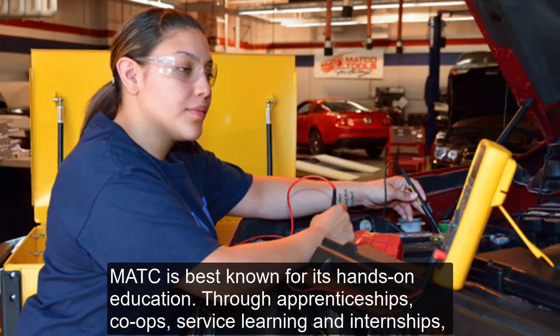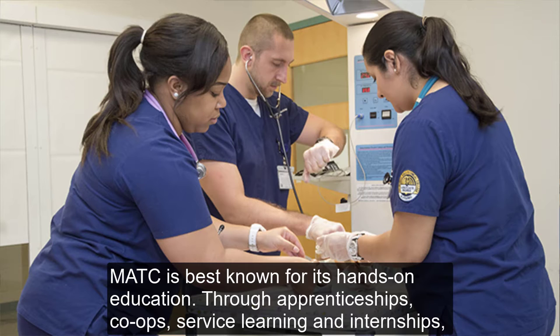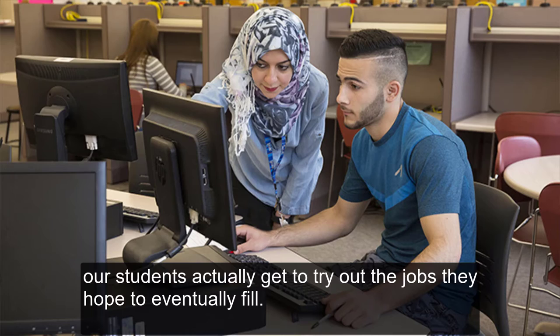MATC is best known for its hands-on education. Through apprenticeship, co-ops, service learning, and internships, our students actually get to try out the jobs they hope to eventually fill.